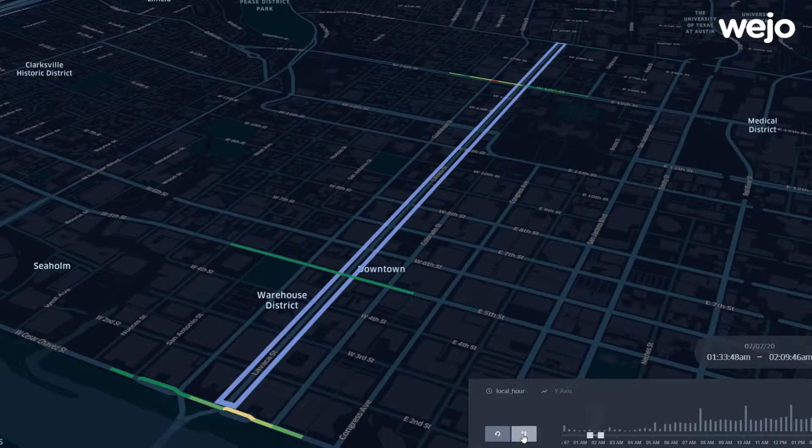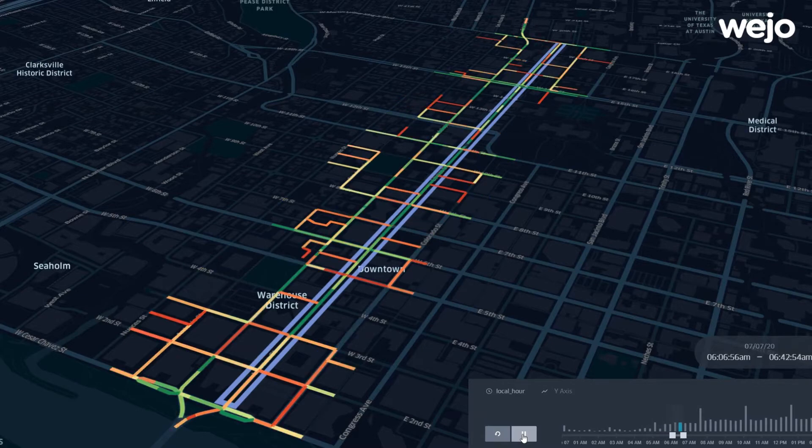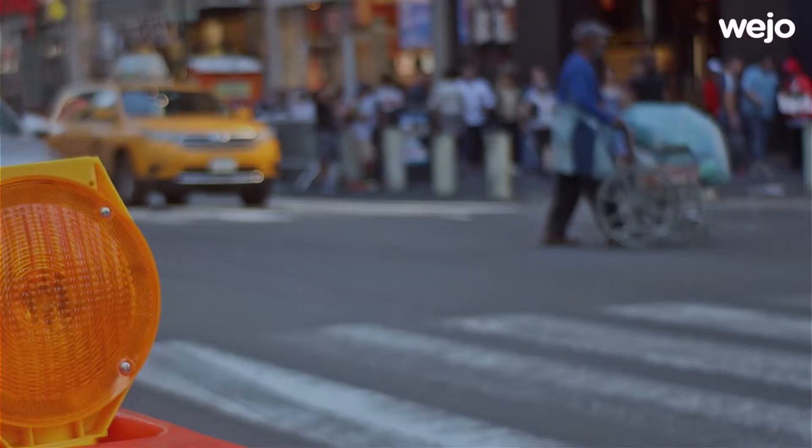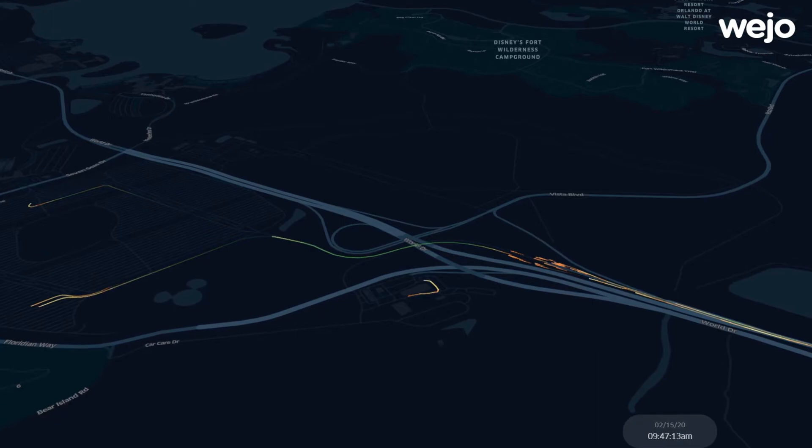There are two areas that we use the Ouijo connected vehicle data for right now to provide actionable information. The first area is prioritizing traffic signal improvements — to identify traffic signals where we may have an opportunity to make an improvement. The second area is to identify construction work zones that may have an opportunity for improvement.